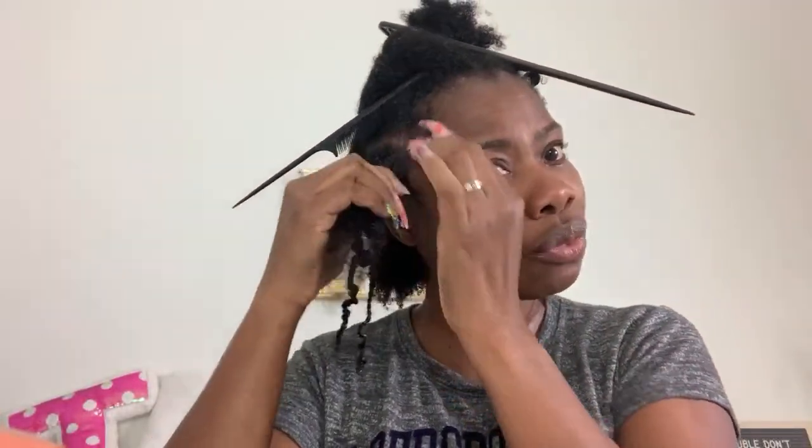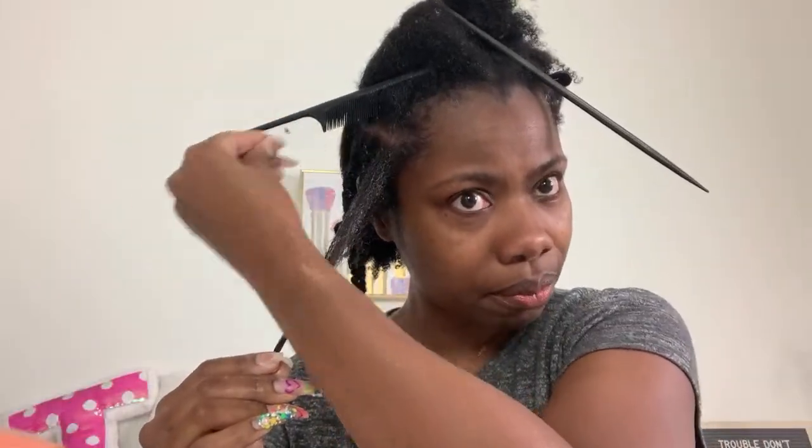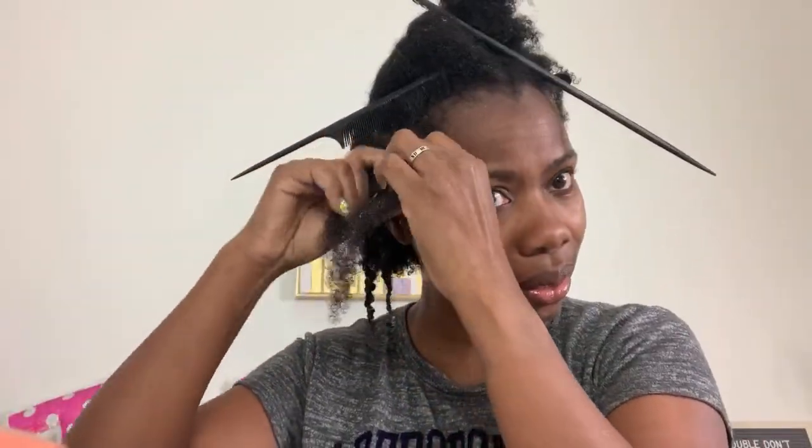It is okay to leave deep conditioning in overnight, but don't do it too often because you don't want to over-condition your hair — your hair can wind up being mushy. From time to time it's okay, but don't over-condition. Some people want to condition their hair every day — that's not necessary. Our hair is not that dry even though sometimes it feels like it.